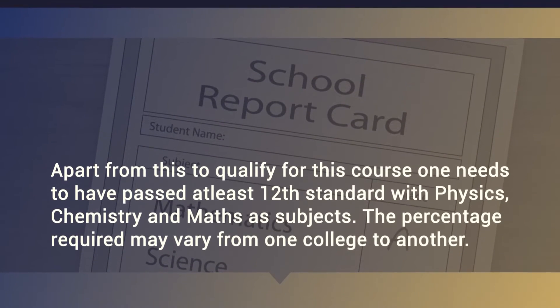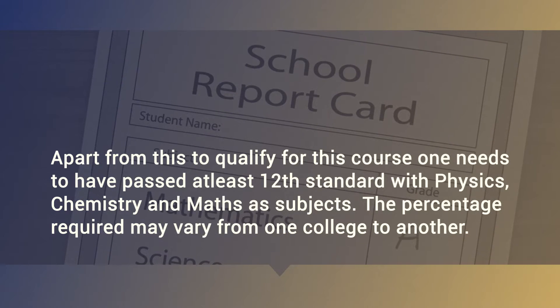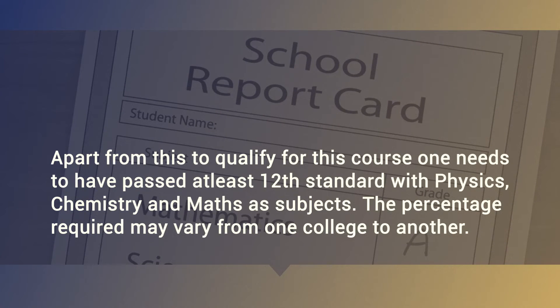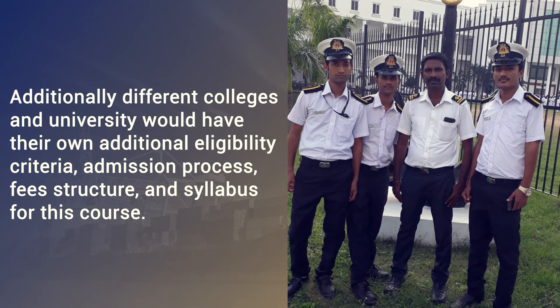To qualify for this course, one needs to have passed at least 12th standard with physics, chemistry, and maths as subjects. The percentage required may vary from one college to another. Additionally, different colleges and universities would have their own additional eligibility criteria, admission process, fee structure, and syllabus for this course.